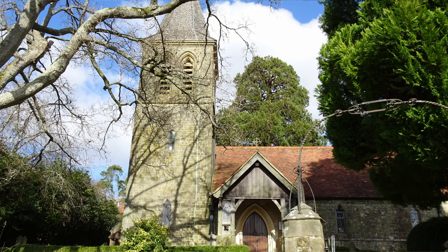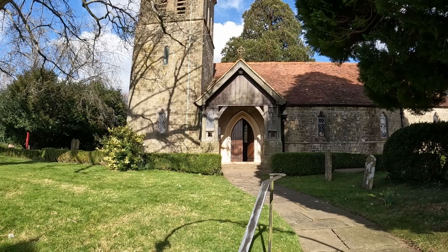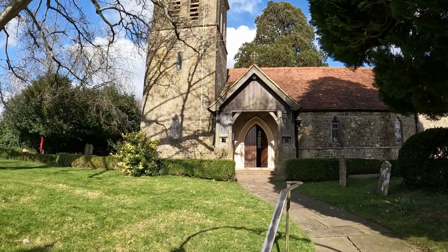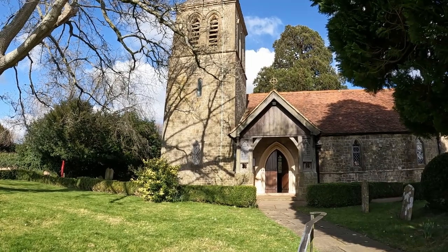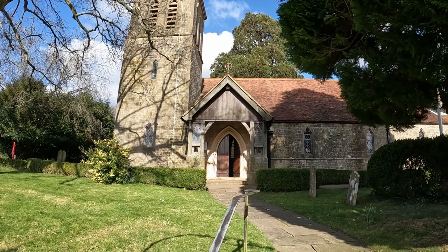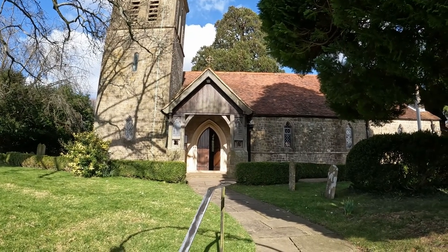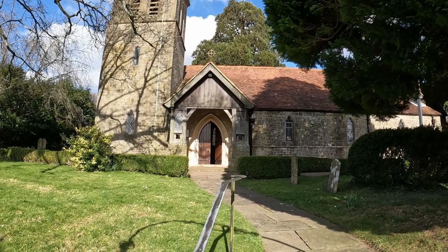So we're going to have a walk round. We've got a really lovely sunny day today, which is going to be great. Let me just give you a shot up towards the tower, and then we'll start having a walk round the outside. We already know the church is open because the church warden has spoken to us. So we're going to press on and have a look round the outside of the church.